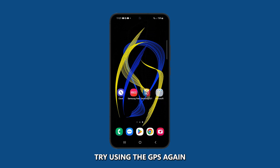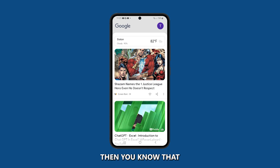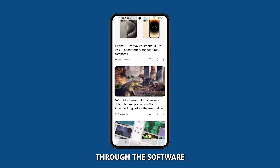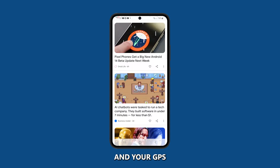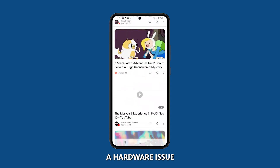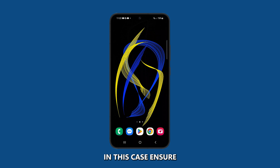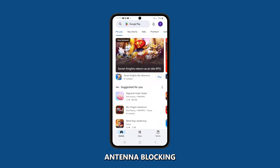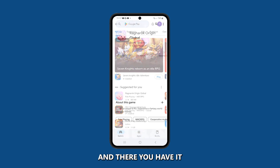Once your phone has restarted, try using the GPS again. If the GPS works fine, then you know that resetting the network settings resolved the issue. If you've gone through the software troubleshooting steps and your GPS is still inaccurate, it might be a hardware issue. In this case, ensure there are no physical obstructions like a phone case or damaged antenna blocking the GPS signal.